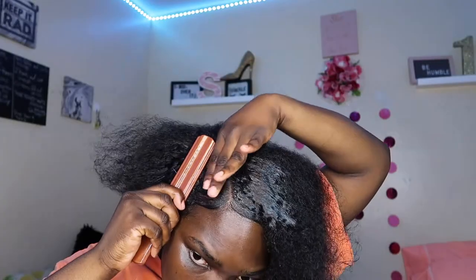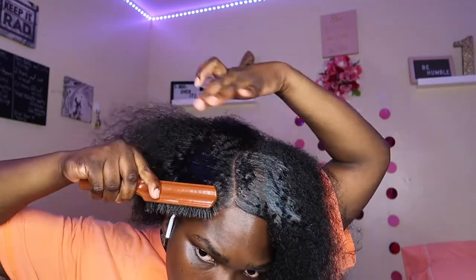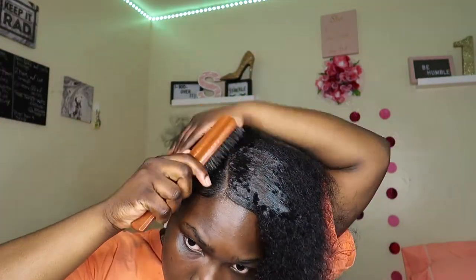I do like to add a little bit of water in my brush before brushing my hair because the brush is dry. I like to add a little bit of moisture to the brush before passing it through my hair.